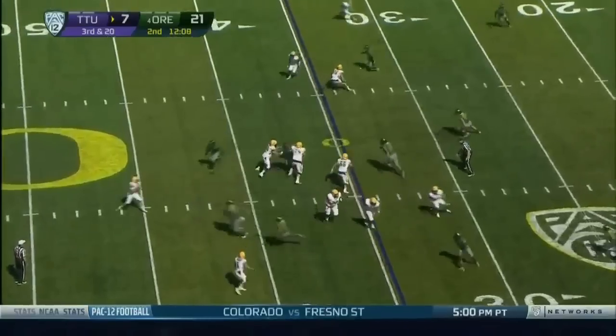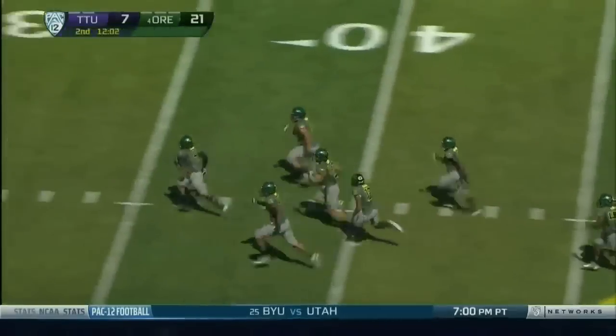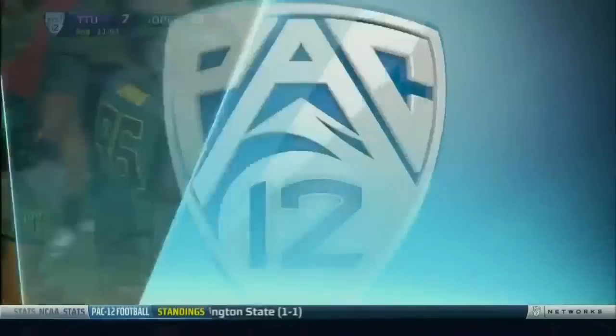Up front for Oregon. Lamb back to throw — that's intercepted! This may go for six. Ducks on the run and saving a short...